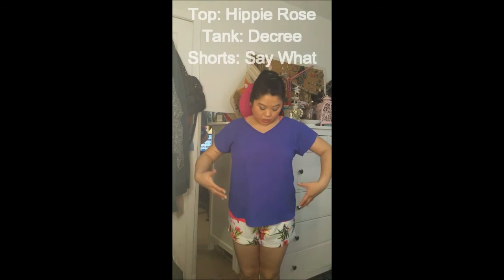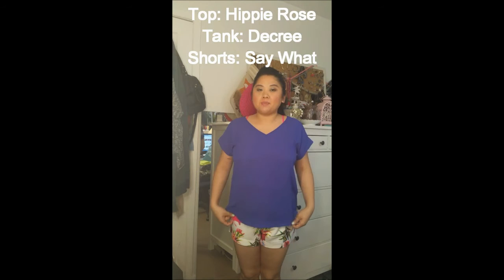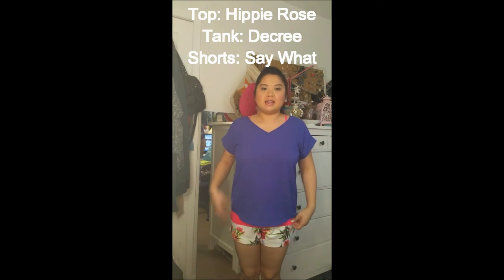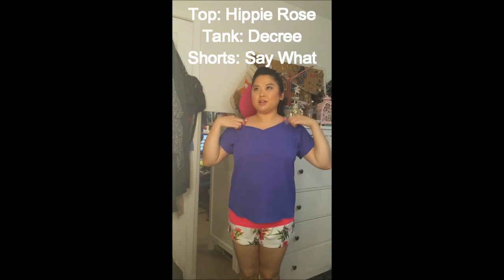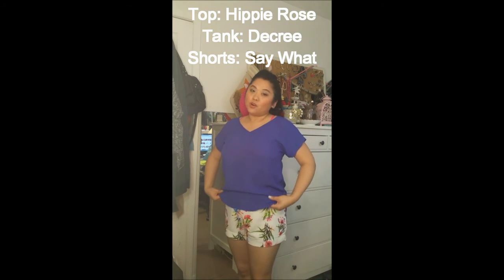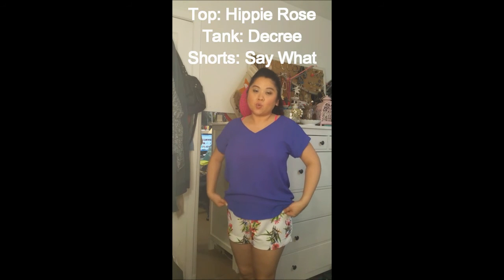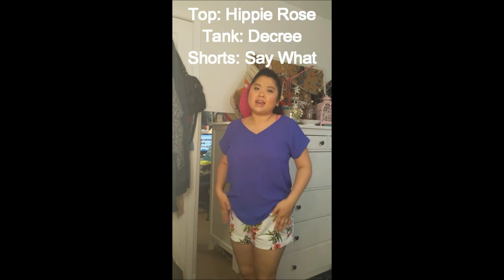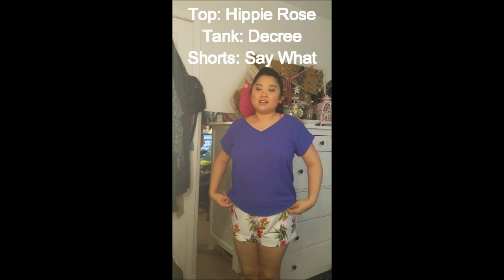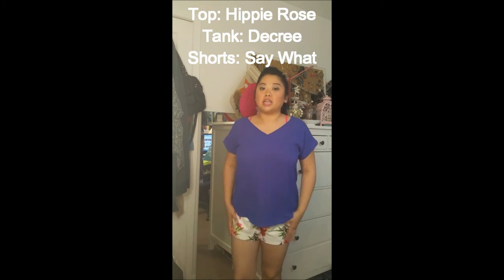Outfit number four is this royal blue flowy top paired underneath with a bright pink tank top — I love the pink color popping out. The shorts are these floral shorts that are white with flowers on them, and I absolutely love these shorts. I think they're just so cute and I definitely wanted to show you how they look on video. So this is outfit number four.